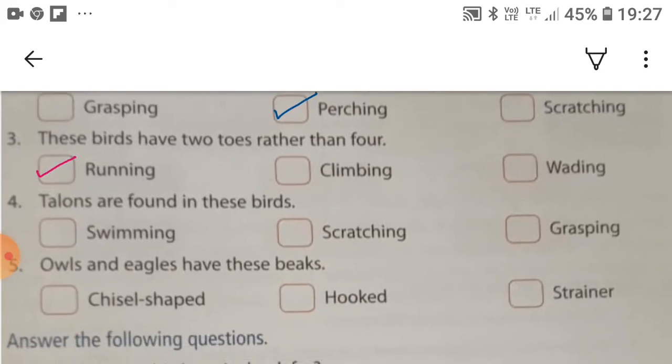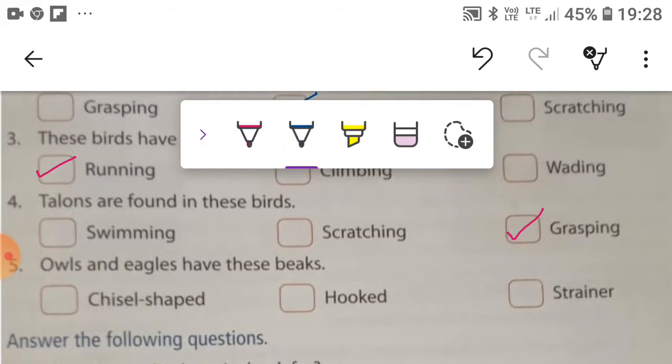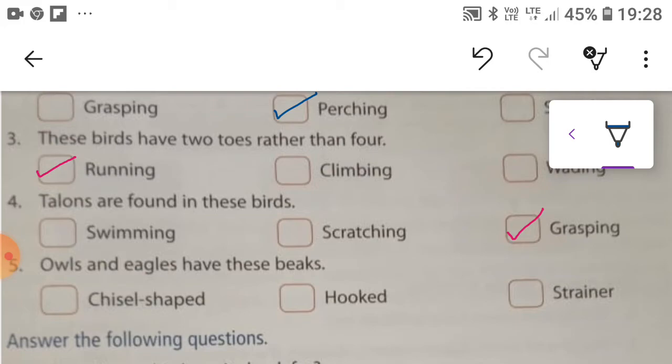Talons are found in these birds. Talons are found in grasping birds. The fifth: owls and eagles have hooked-shaped beaks.